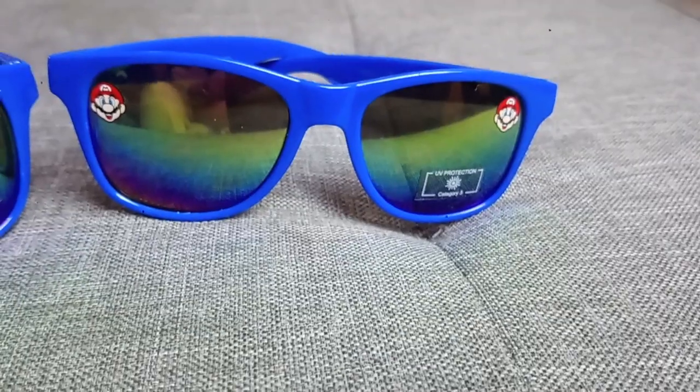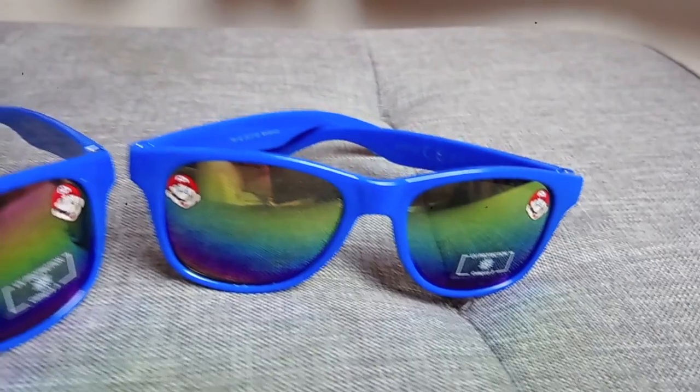I picked up three pairs of glasses for my boys. They're £2 each and they're like Super Mario sunglasses — they're just really pretty. I saw them first and told the kids, and they were like, 'What? Where?'